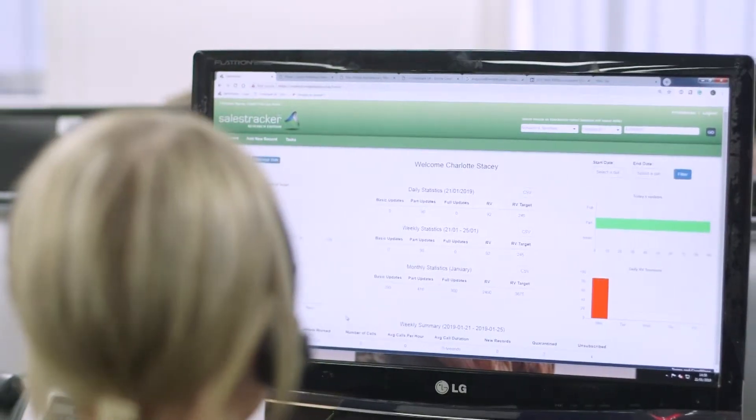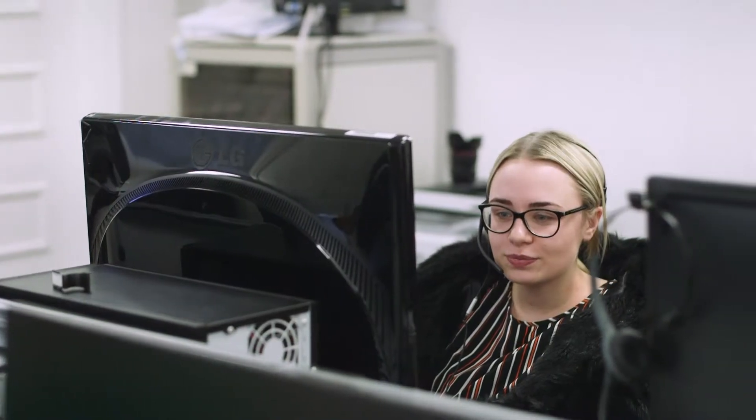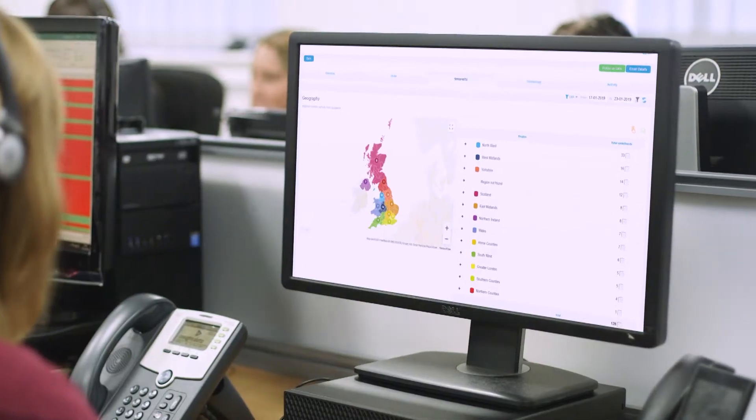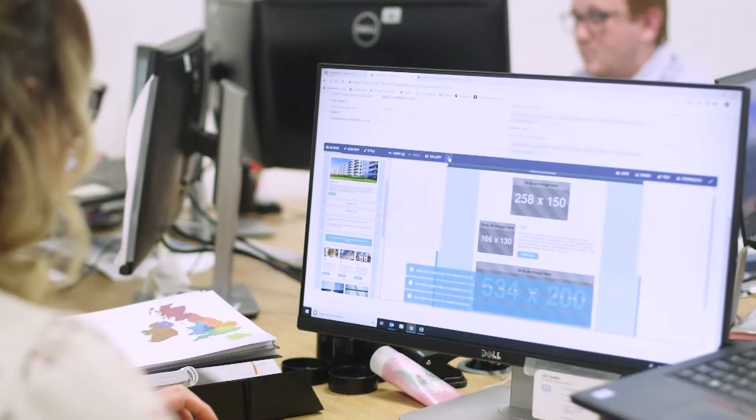In 2012 we launched our all new software platform SalesTracker, which now gives our customers access to the Insight database live in real time. Since then we have evolved SalesTracker, and today it includes a fully integrated CRM system, a built-in credit checking tool and a full email marketing platform.